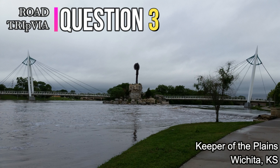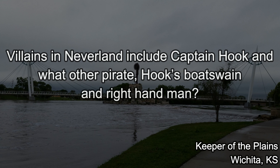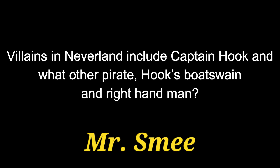Question number three. Villains in Neverland include Captain Hook and what other pirate — Hook's bosun and right-hand man? His name is Mr. Smee.